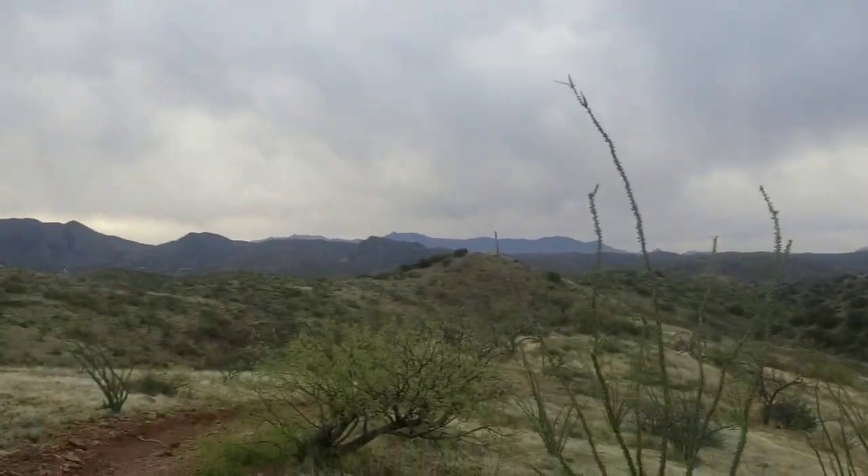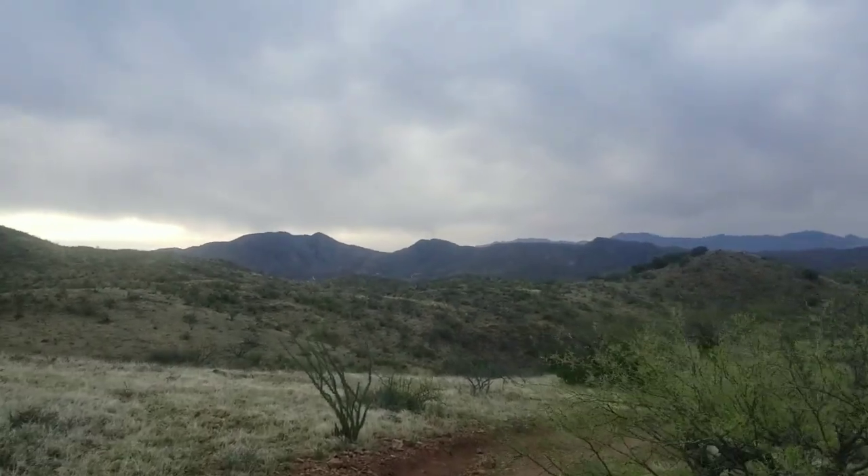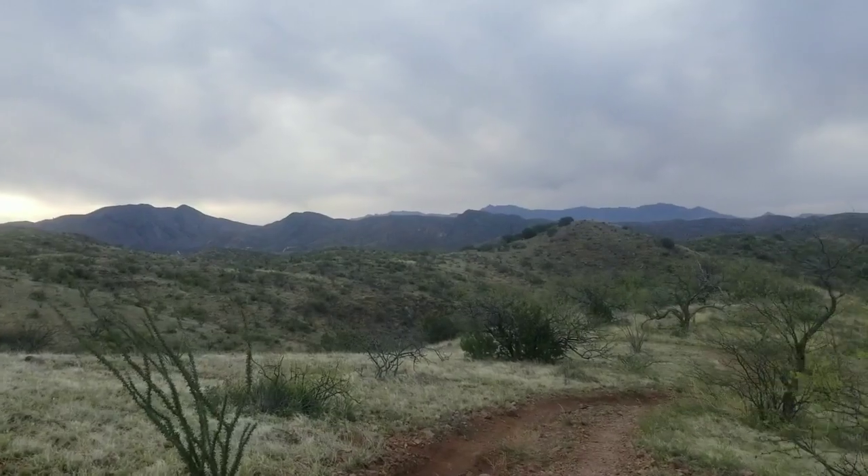I should be seeing my first Saguaro in the next couple of days. I think I enter Saguaro National Park in maybe three days, so I should definitely see them by then.